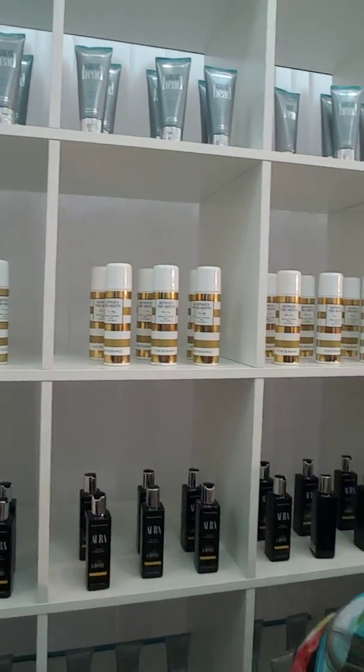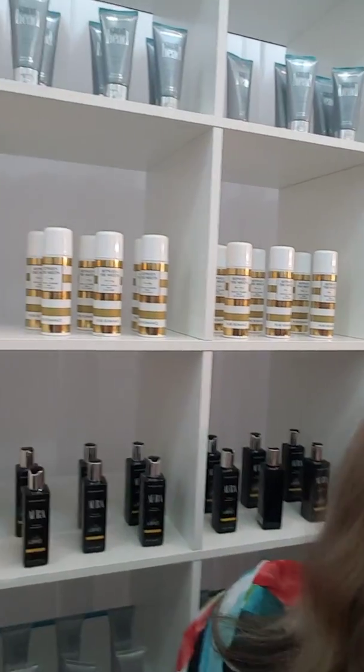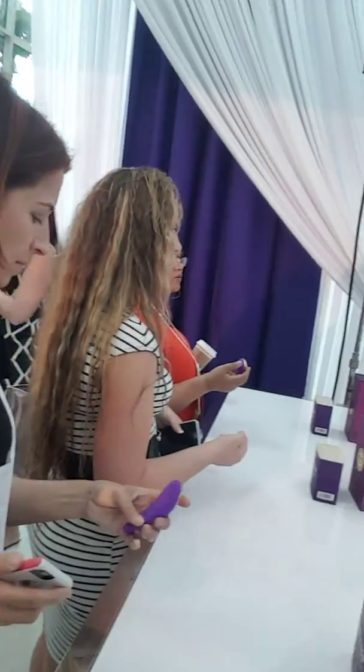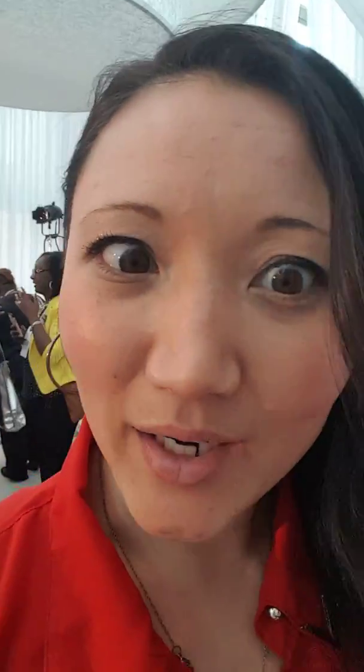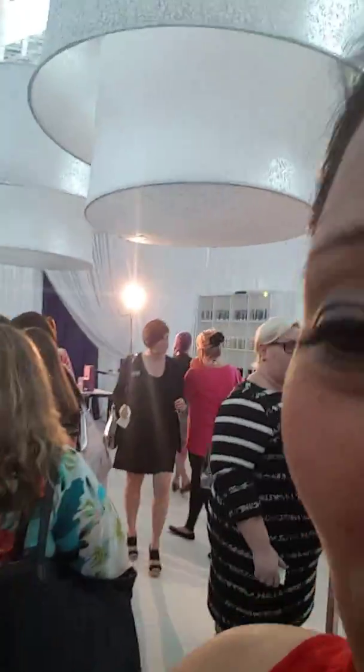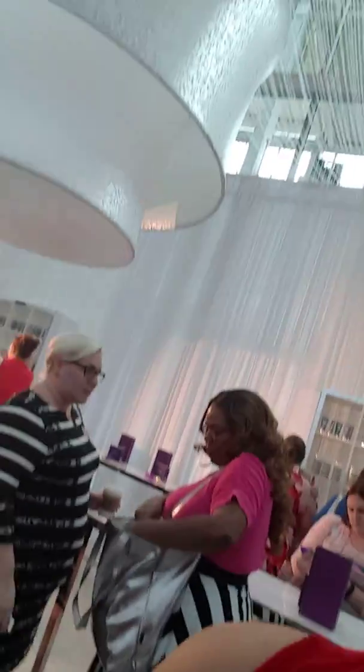Hey everyone, I'm going to show you some of our new products that are coming out. We have a gorgeous display here. They're telling us about the products, what they do, how to use them. This one is a beautiful display. First we'll do our new Love Story Between the Sheets — let's spray this thing.